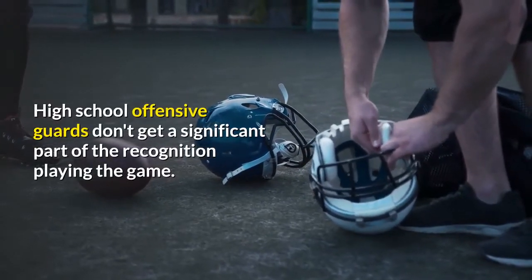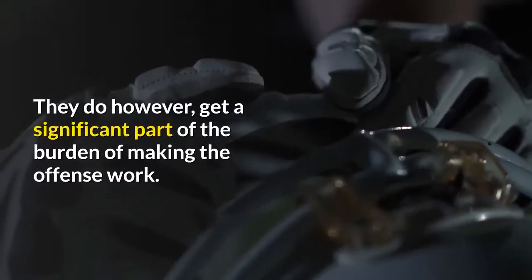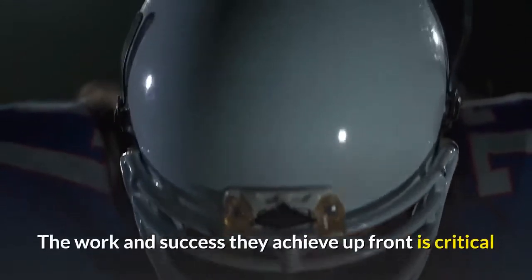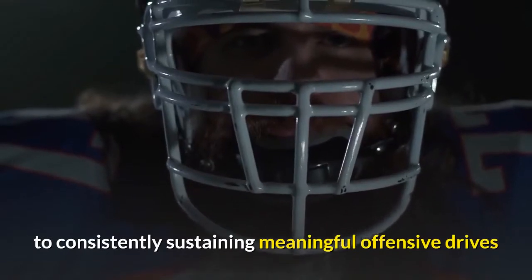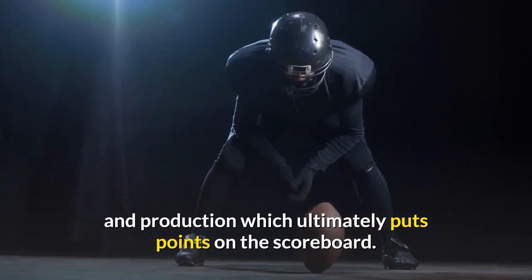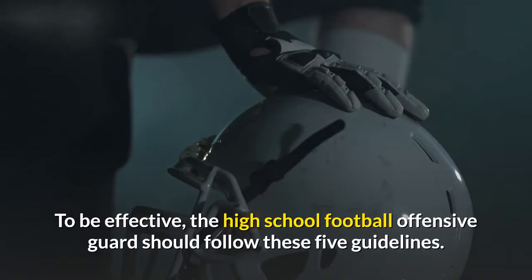High school offensive guards don't get a significant part of the recognition playing the game. They do, however, get a significant part of the burden of making the offense work. The work and success they achieve up front is critical to consistently sustaining meaningful offensive drives and production, which ultimately puts points on the scoreboard. To be effective, the high school football offensive guard should follow these five guidelines.